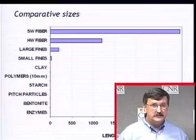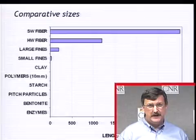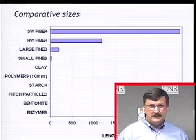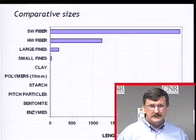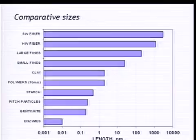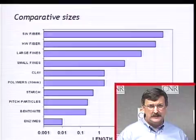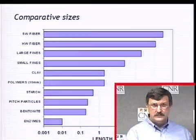Let's look at comparative sizes. If you're looking at things in the wet end of a paper machine — hardwood fibers, softwood fibers, fines, clay, starch, polymers — on a linear scale, enzymes aren't even on the radar screen compared to the size of a fiber. On a logarithmic x-axis, you can see that enzymes are much smaller than any of the other things we commonly use in a papermaking furnish. We could stretch 100,000 of these enzymes together and that would be about the length of one hardwood fiber.